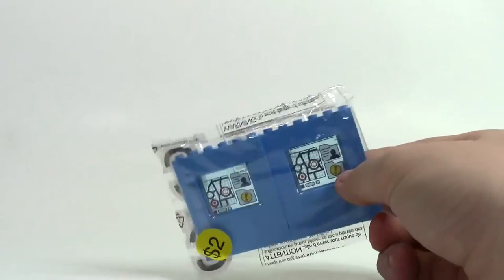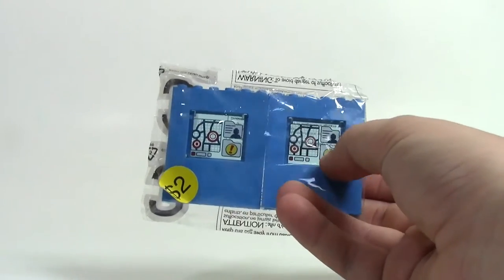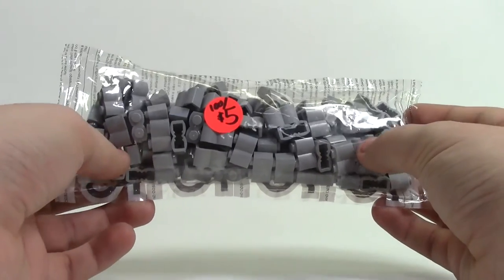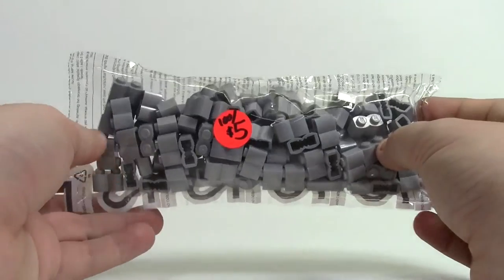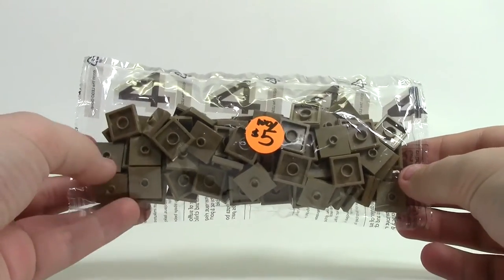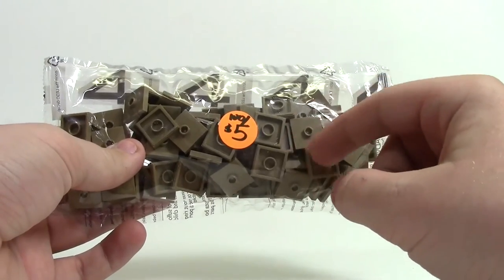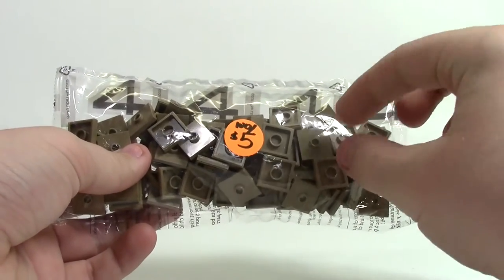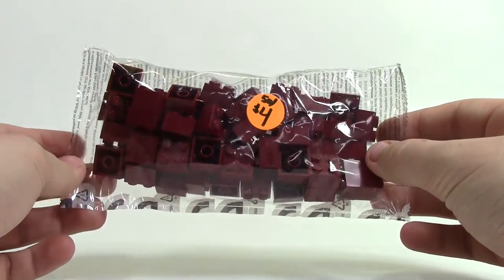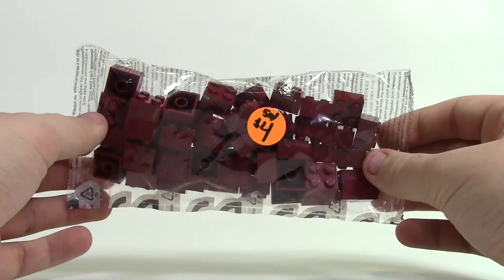There was one vendor with really neat bulk parts bagged up and priced individually. First I got these little panel pieces with a detectives office or GPS map print — $2 for two of them, a great deal, and I'd never seen them before. I also got 100 1x2 light bluish grey bricks, 100 2x2 tan jumper plates — which I can use as tiles that also hold minifigures in place — and 50 2x2 dark red bricks.